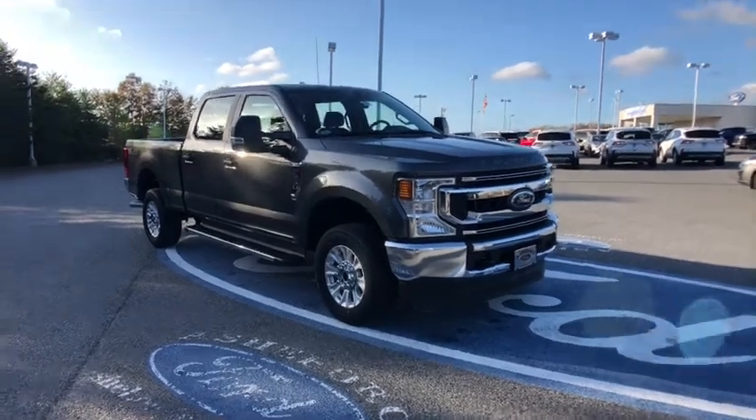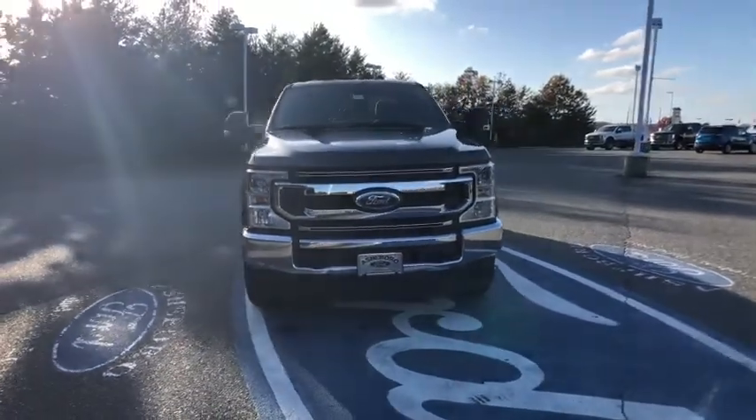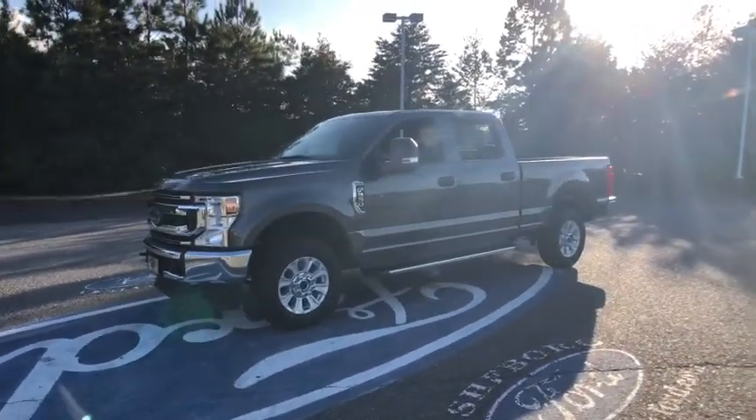Make a great choice today with the 2020 Ford F-250 Super Duty. Head-to-head fuel efficiency, head-to-head towing, head-to-head torque. Ford F-250 Super Duty.